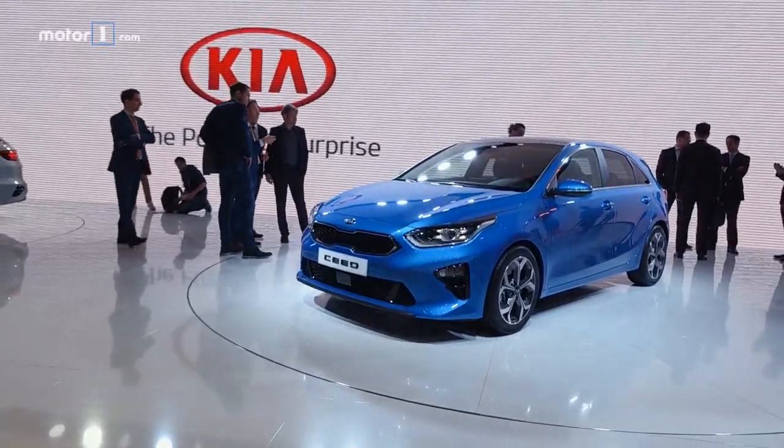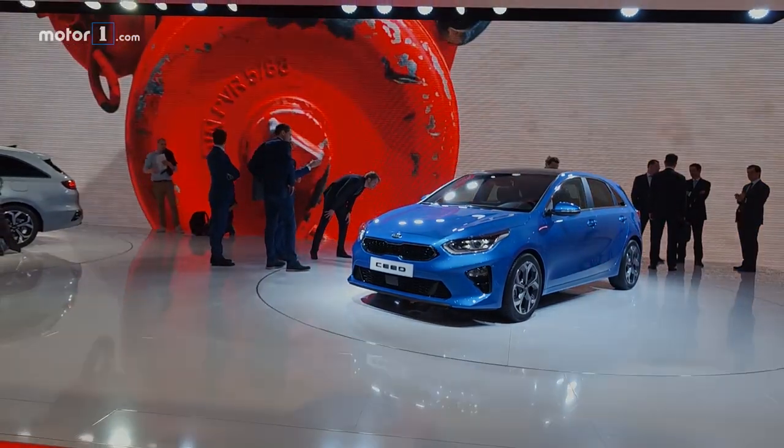Find out more about the Kia Ceed and what's happening at Geneva at MotorOne.com.